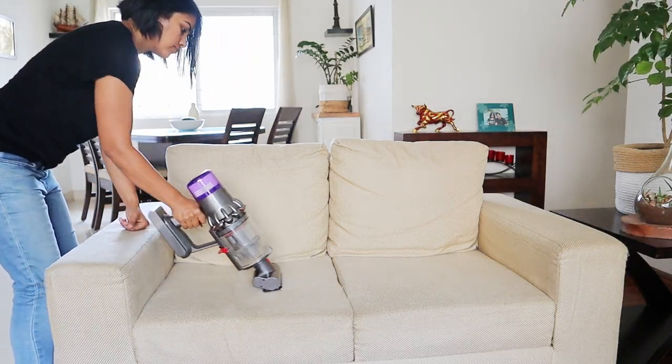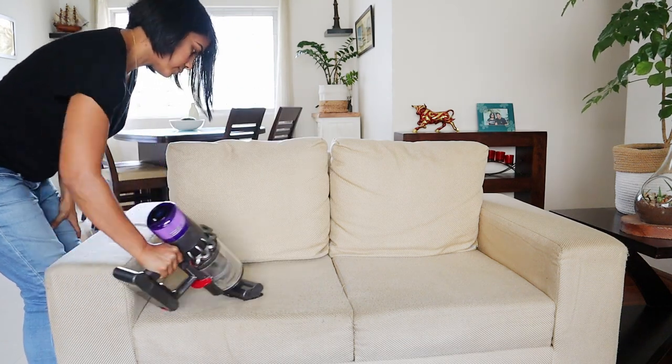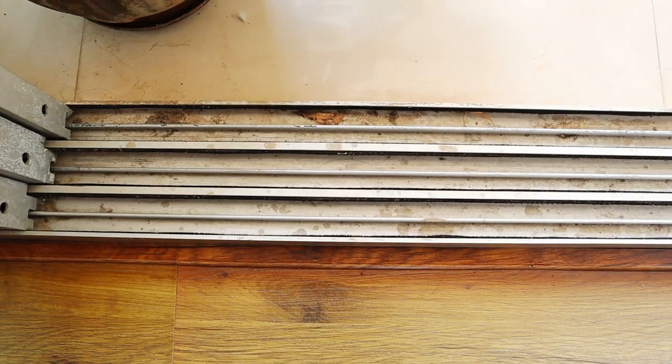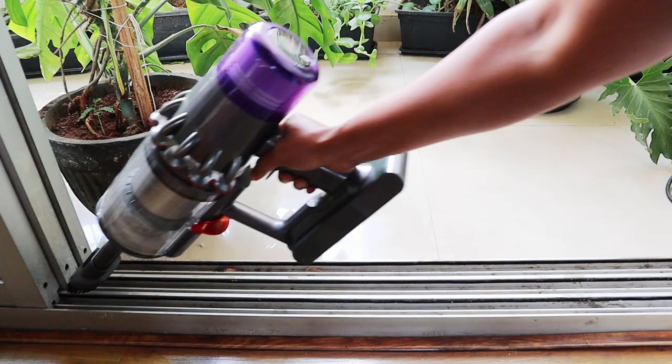I do clean the sofas on a regular basis, but even after cleaning regularly it is unbelievable to see how much dust can get collected on the sofas. Again, similar to the mattress, I'm using the mini motorized tool. Window railings and balcony railings are the most boring area to clean for me — so much dust gets collected and I don't end up doing it on a regular basis.